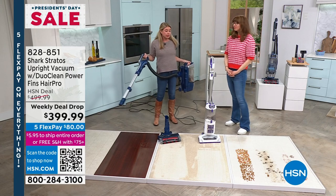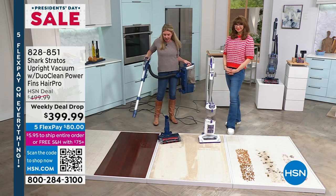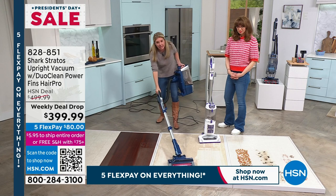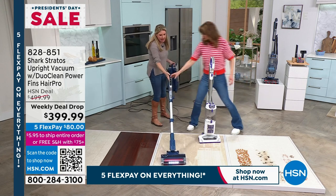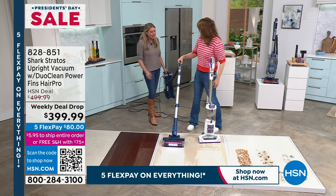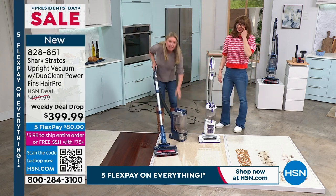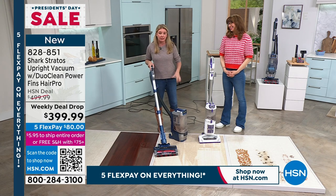Remember all the different ways you can use it — release the canister and you've got full power, or put it in stick vac mode for a beautiful low-profile design. Feel this — it propels on its own. I could have vacuumed the whole studio. It checks every single bell and whistle you want in a vacuum that Shark has — they threw everything including the kitchen sink at this one.